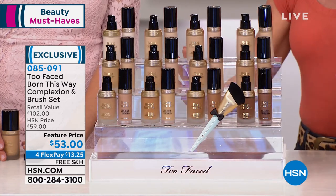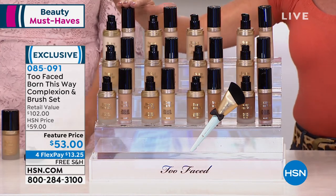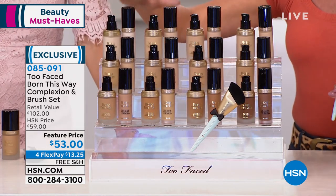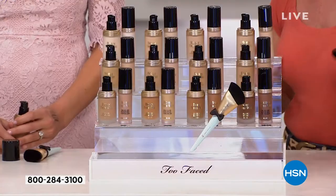$53 today. I cannot believe that. If we share with you what these are priced for individually — they're oil-free, natural, and the most beautiful coverage you could ever possibly imagine — the foundation alone is $39, the concealer is $29, which is the number one top seller, and the Mr. Right brush, top seller in the brush kit, is $34. So it's $102 value today, never before in this configuration. For flex payments, it's $13 and change. Are you kidding me? To get this home and try it.